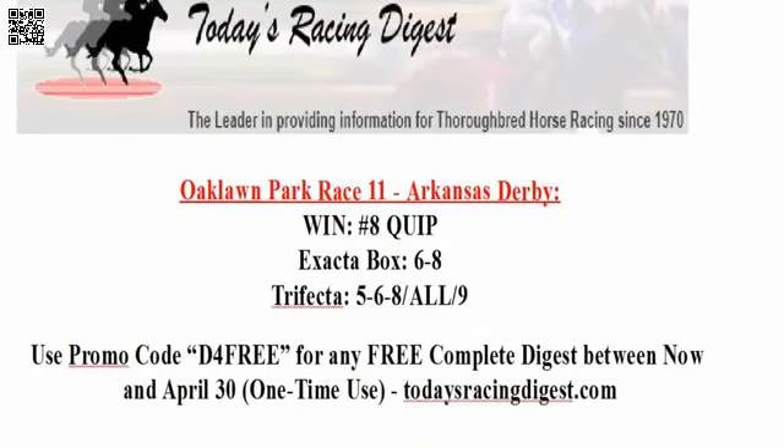My wagers in the Arkansas Derby: I'm going to make Quip my value top choice at 9-2 morning line, and I'll make a win wager on Quip. I'll play an exacta box with Magnum Moon, the deserving favorite, and Quip. And then a trifecta — we're going to put number five Solomini, number six Magnum Moon, and number nine Combatant on top, all in second, and key number nine Combatant in third. He likes to hit the board.